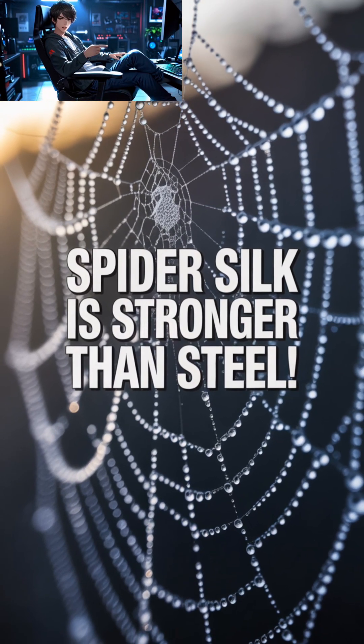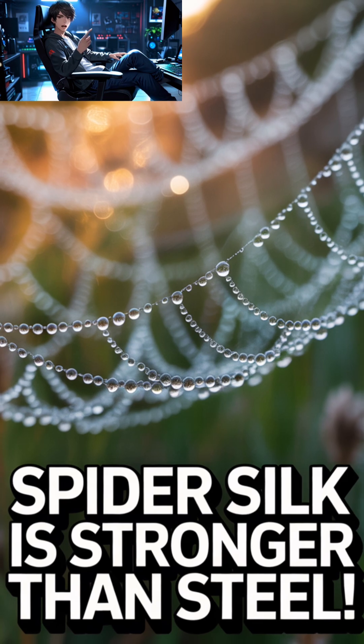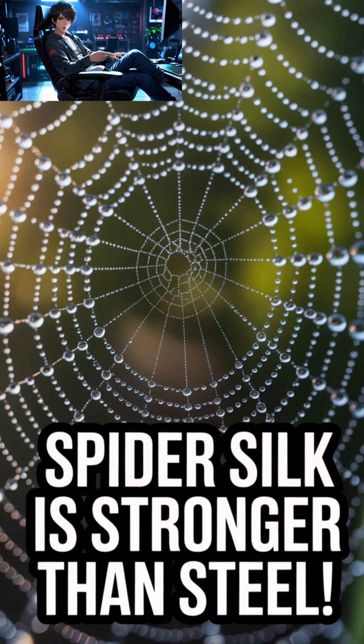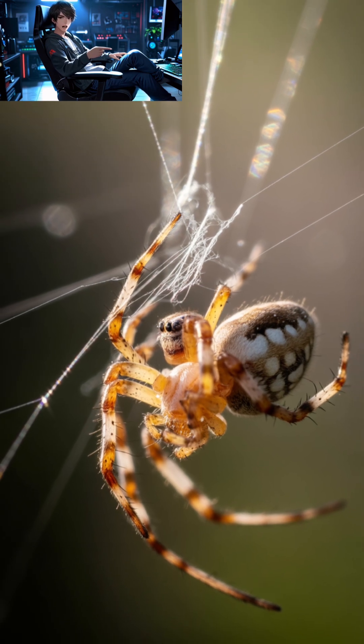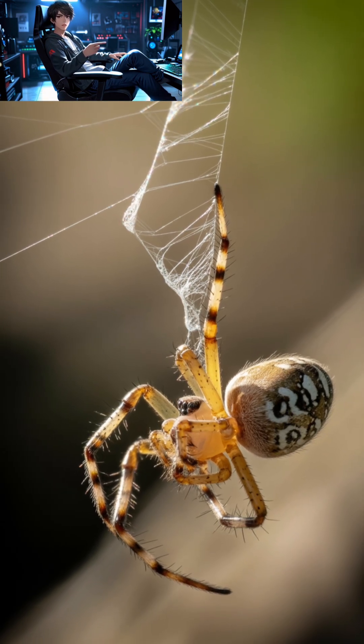Have you ever thought that something as delicate as a spider's web could rival the strength of steel? It sounds impossible, but nature, once again, outsmarts human engineering. Spider silk, the thread spun by these tiny creatures, is one of the strongest materials known to science.